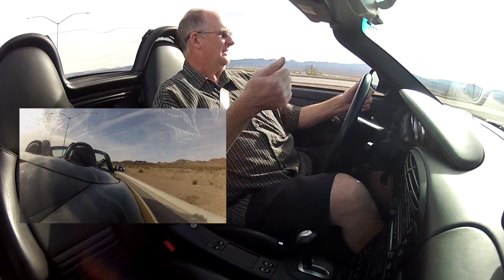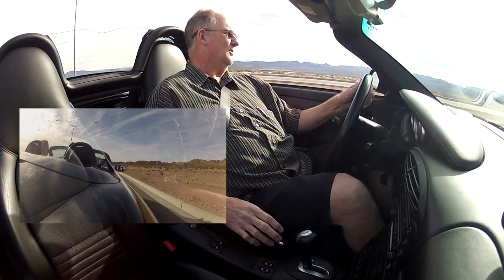The top is a single latch design — just turn it, hit the button, and it goes down. Kind of cool to watch.